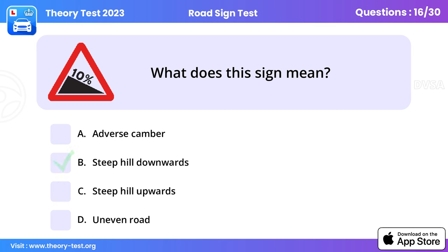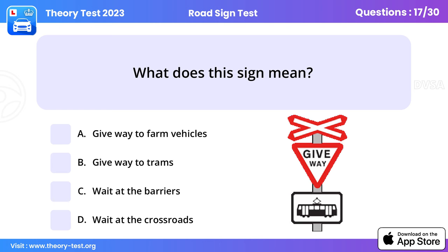Question 16: What does this sign mean? Steep hill downwards. This sign gives you an early warning that the road ahead will slope downhill. Prepare to alter your speed and gear. Looking at the sign from left to right will show you whether the road slopes uphill or downhill.